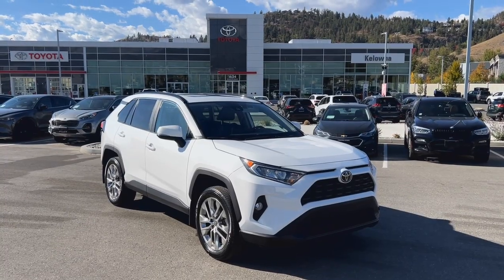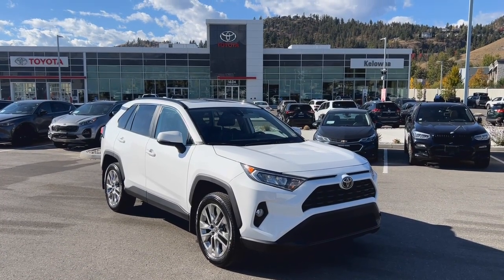Thanks for watching. Colonna Toyota is located at 1624 Cary Road in Colonna, BC.